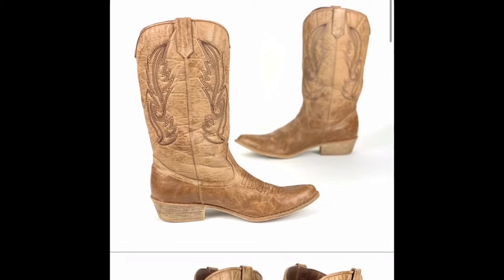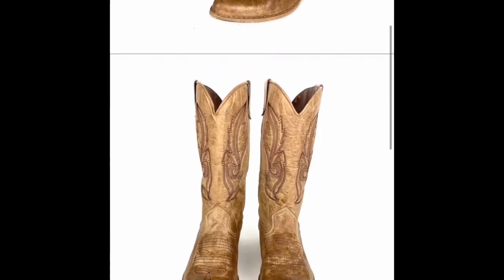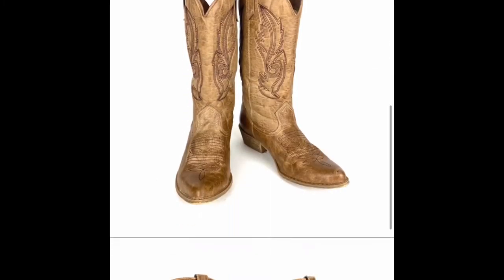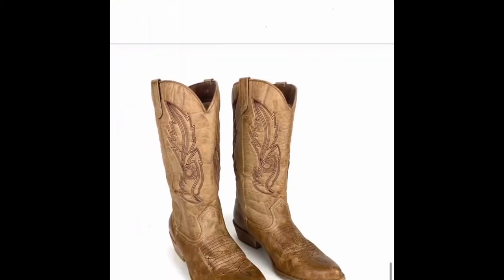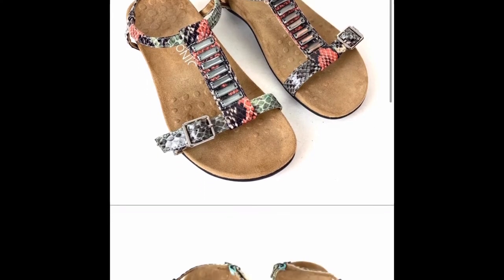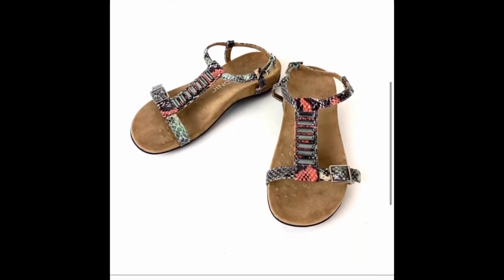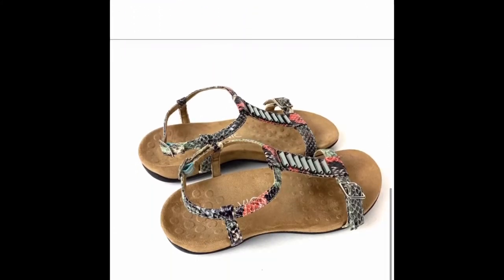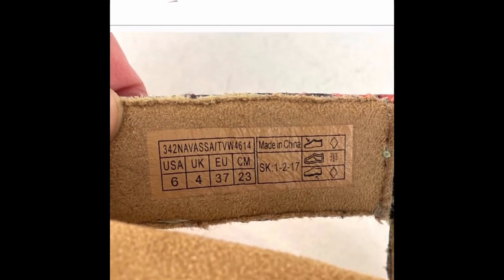Next is a Coconuts by Matisse pair of Western cowboy boots. These boots were sold within a few days of listing on Poshmark. The original price was $35. I sent a 20% off offer for $28 and the buyer accepted. Next is a pair of Bionic sandals, size 6. The smaller sizes like a 6 or a 6.5 have been selling very well for me. I received a $30 offer on Poshmark and the buyer accepted.